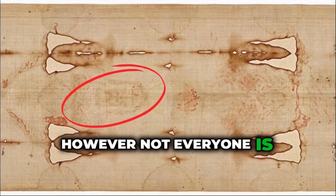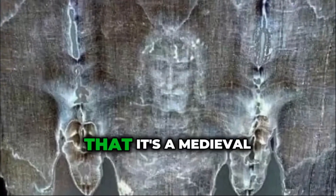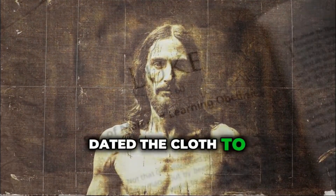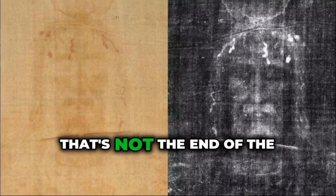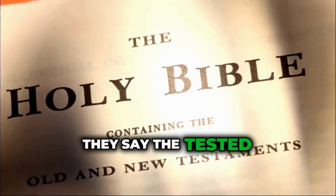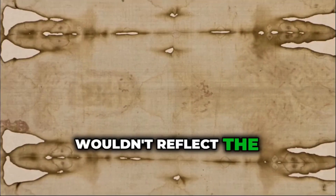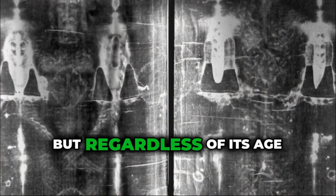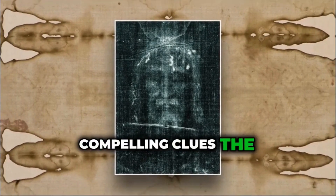However, not everyone is convinced. The Shroud has been at the center of controversy for years. Some scientists argue that it's a medieval creation. In fact, carbon dating tests conducted in 1988 dated the cloth to somewhere between 1260 and 1390, leading many to label it a forgery. But other researchers argue that the carbon dating might have been flawed — the tested sample may have come from a section repaired in the Middle Ages. If that's true, the results wouldn't reflect the true age of the cloth. So we have a relic that may or may not be 2,000 years old, but regardless of its age, it holds clues worth investigating. And one of the most compelling clues? The bloodstains.